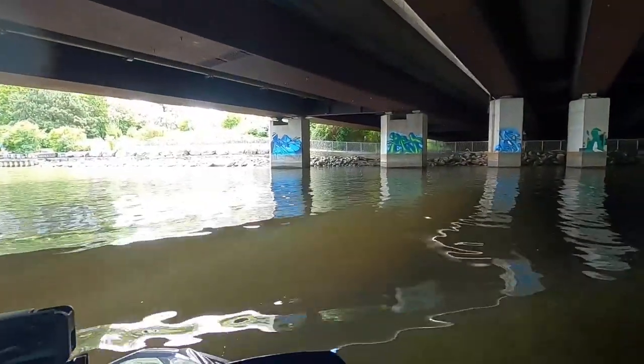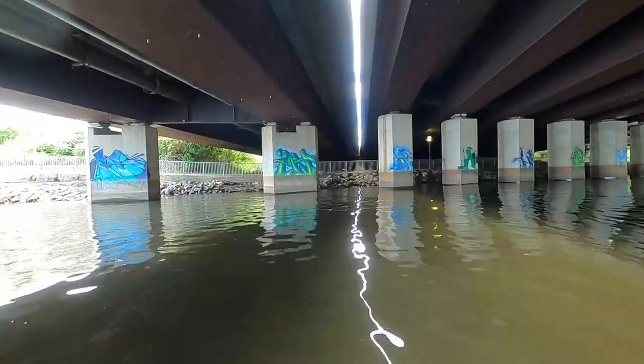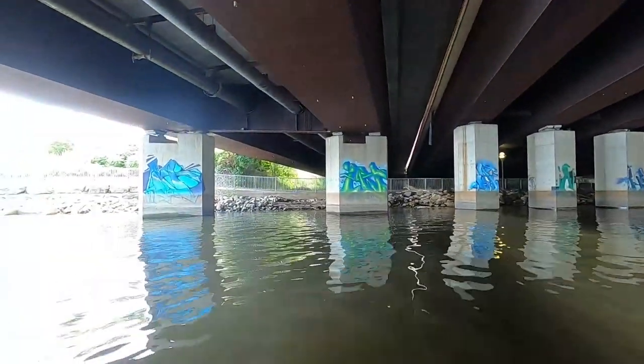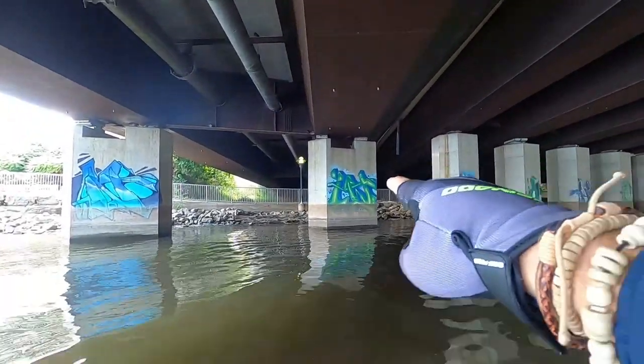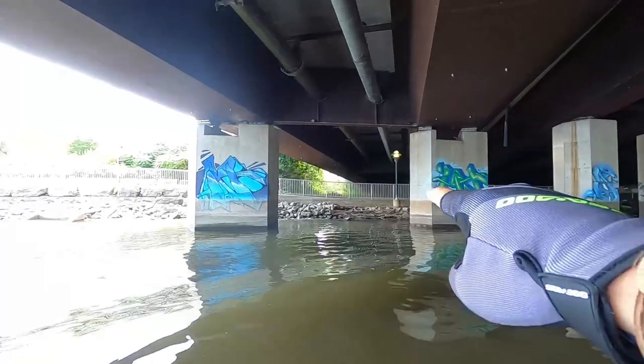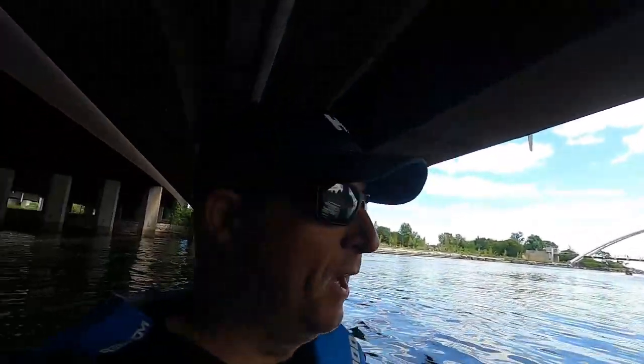Let's see how close I can get. You can see the water level line — how high it's been at some point. On the graffiti here, there's a water line. So I guess when this river really flows, it really flows, and it gets quite deep.